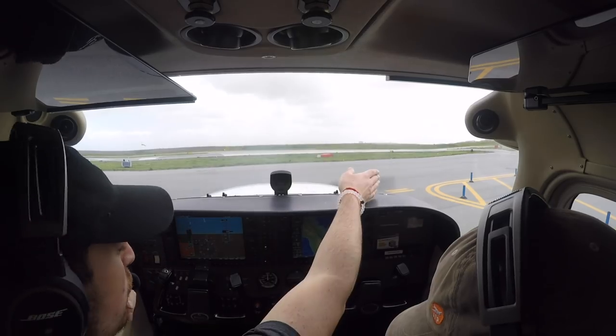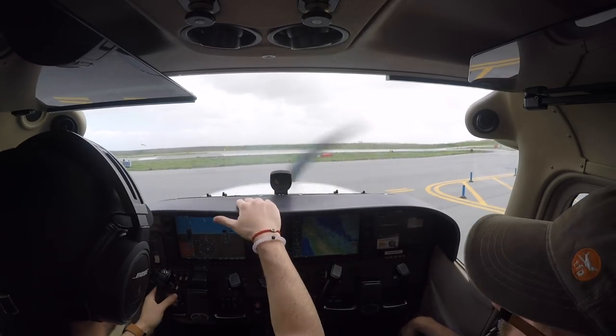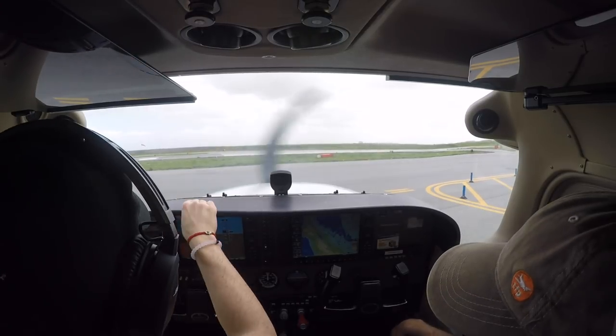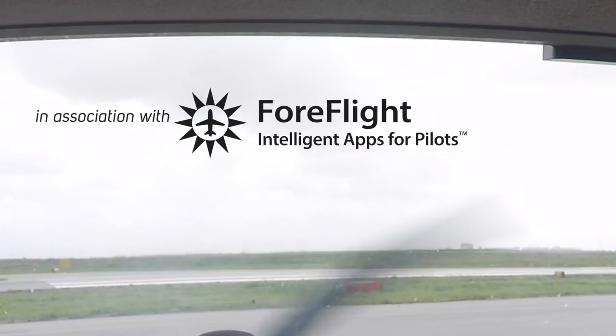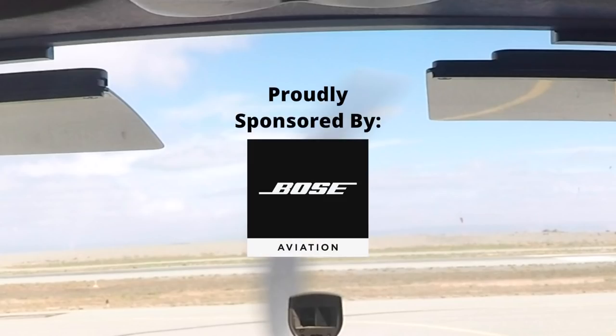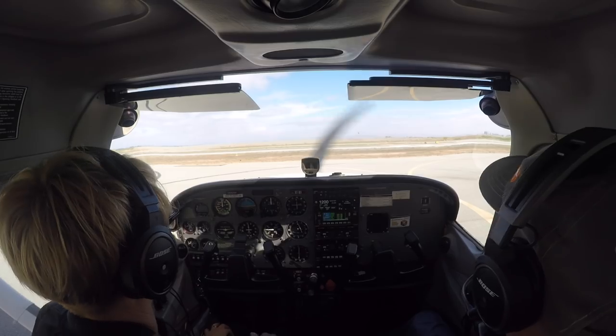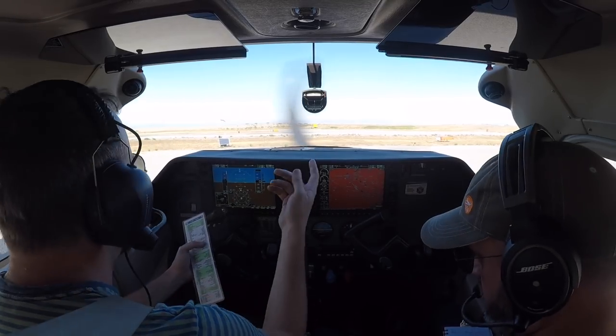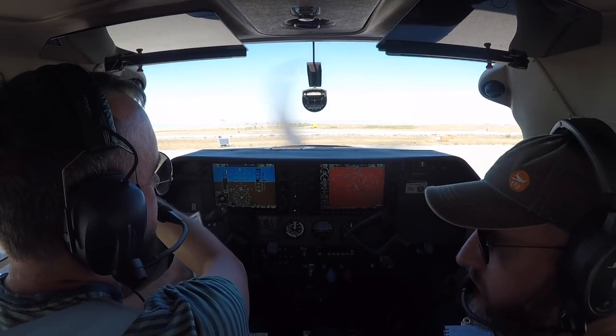Alright, pre-takeoff briefing. Runway 3-0, that makes sense. We got two-fifty winds set at 6, looking like it's a little stronger right now. Runway 3-0. Wind is the right crosswind. Take a briefing. 1-3-0, got a left crosswind there.